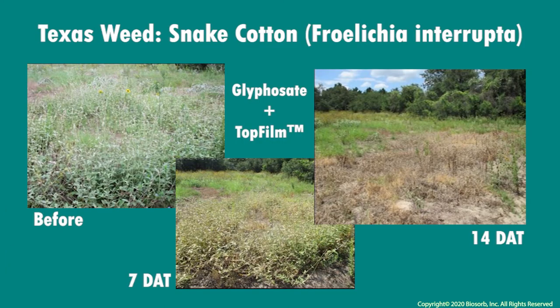Controlling weeds in range and pasture lands has also been shown to be enhanced when treatments are supplemented with top film. Here, the tough-to-control snake cotton in Texas is shown being managed over the course of two weeks after being treated.